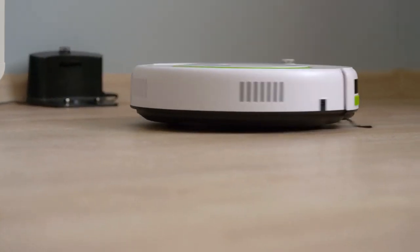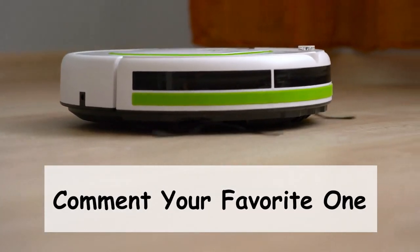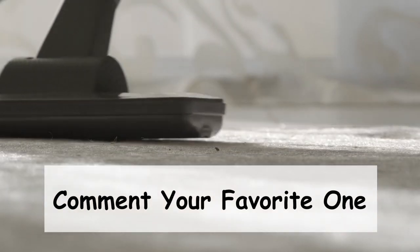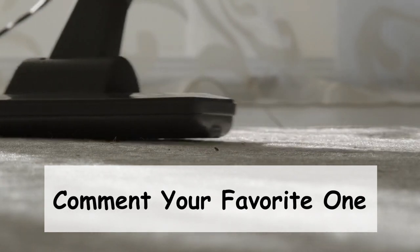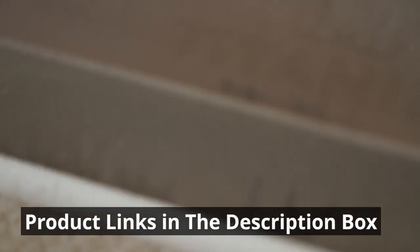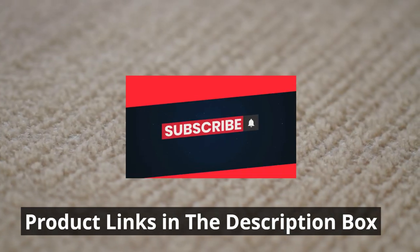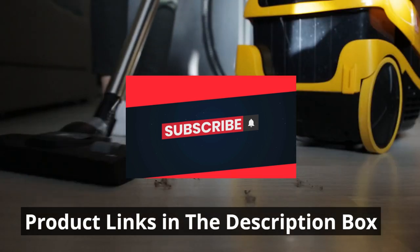And there you have it — our top 10 vacuum cleaners available on Amazon. Whether you're looking for a robotic companion, a compact powerhouse, or a heavy-duty cleaning beast, there's something on this list for everyone. We hope this video helped you find your perfect cleaning companion. Don't forget to check the links in the description for more information on these fantastic vacuums. If you enjoyed this content please don't forget to subscribe and stay tuned for more exciting product reviews. Until next time, happy cleaning!